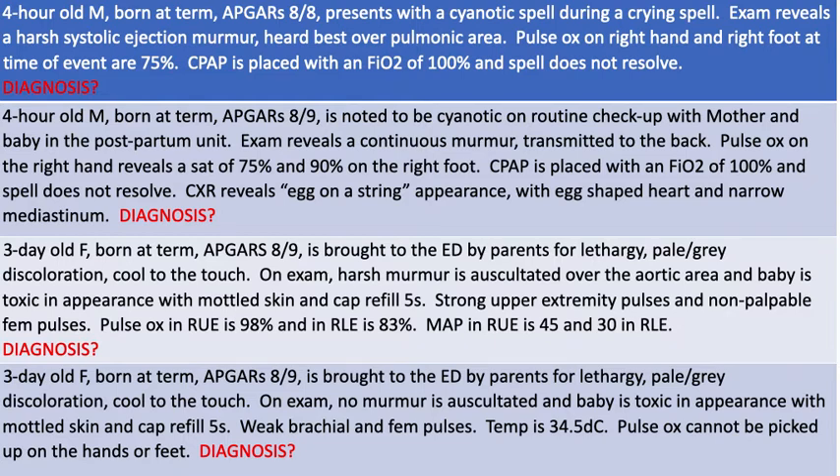Case three: a three-day-old female born at term, Apgars of eight and nine, brought to the ED by parents for lethargy, pale gray discoloration, and coolness to the touch. On exam, a harsh murmur is auscultated over the aortic area and baby is toxic in appearance with mottled skin and cap refill of five seconds. Strong upper extremity pulses are appreciated with non-palpable femoral pulses. Pulse ox in the right upper extremity is 98% and in the right lower extremity 83%. Mean arterial pressure in the right upper extremity is 45 and 30 in the right lower extremity.